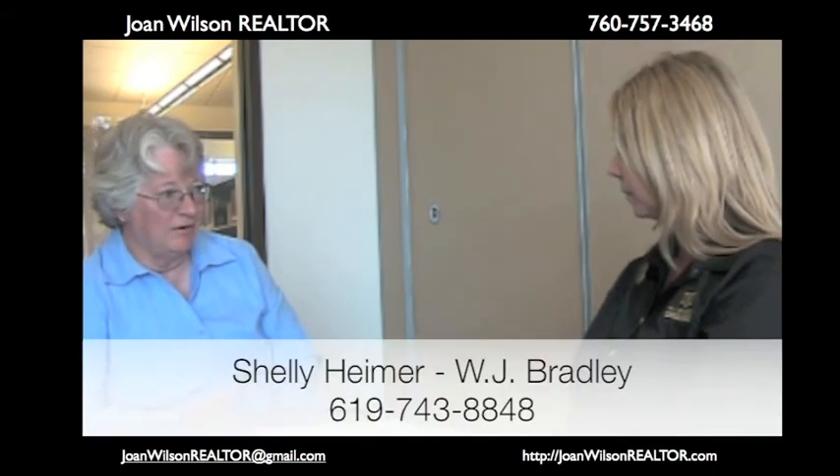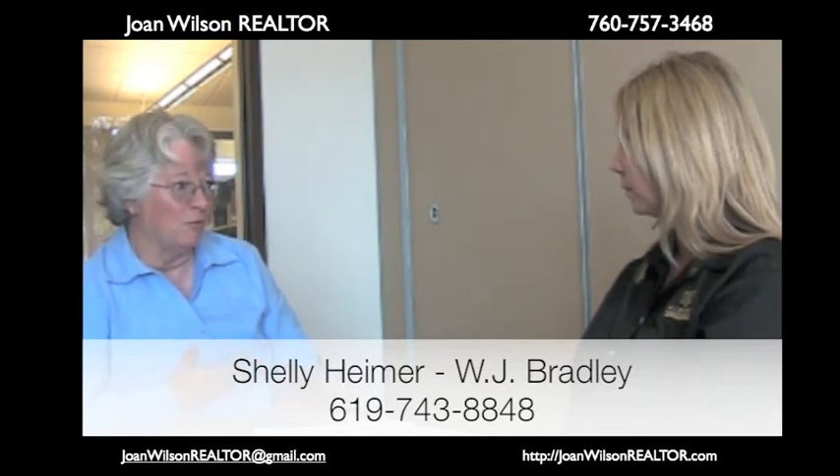Those are just a few pointers of the program. So if I have a client that's interested in this program — because it sounds like you could benefit people that are beginning to get in trouble and haven't gone too far down the road of not making payments — should they just call you? Absolutely. They can call me, they can email me, or they can get in touch through you, and I would be happy to do the research to see if their mortgage is qualified or even owned by Freddie or Fannie.